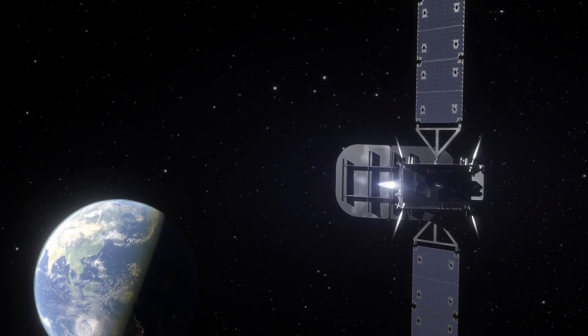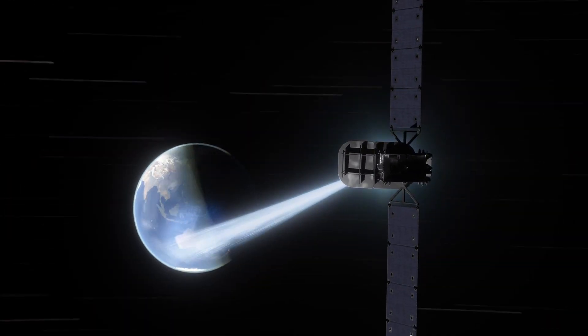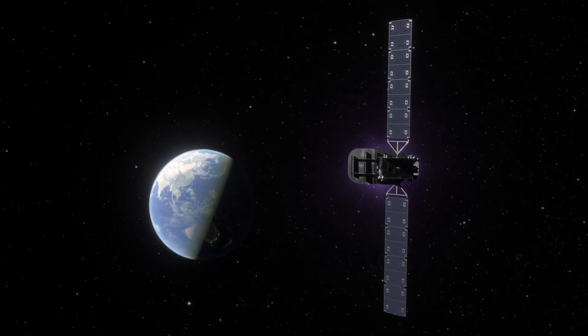With UtilitySat, we're deploying a unique payload design that allows operation in KA, KU, Q, and V bands. This is possible due to the power of the software-defined radio technology we have on every one of our satellites.